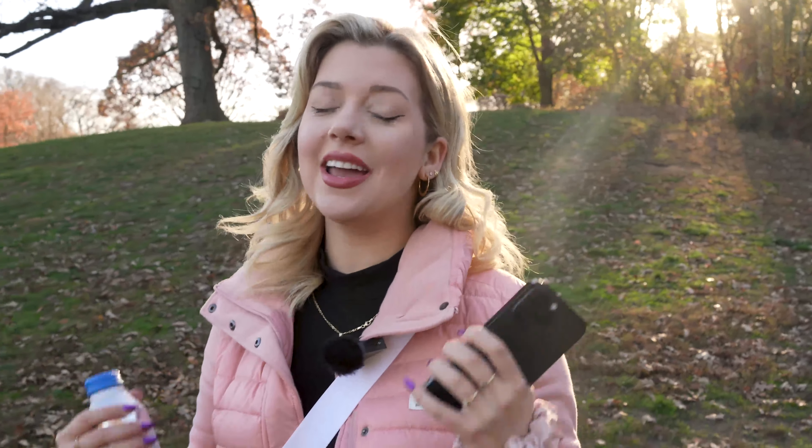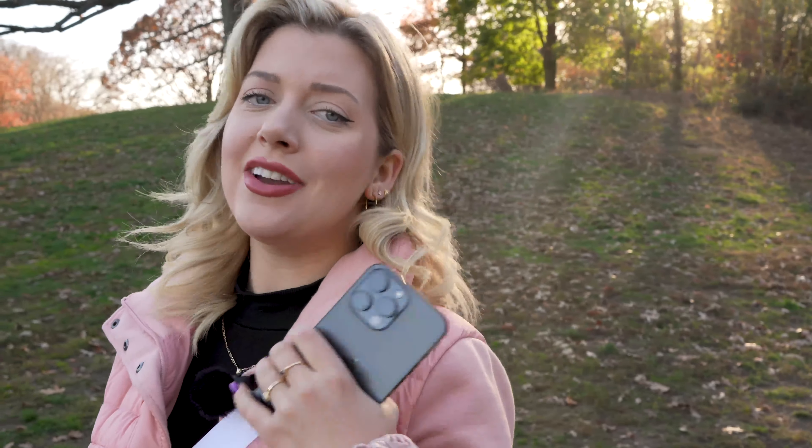I actually have a surprise for you guys. I am going to be interviewing a senior director at Apple who is an expert at SOS. He's going to answer some of the questions that I have — I'm pretty sure you have too. Let's go.